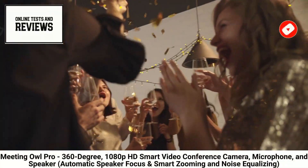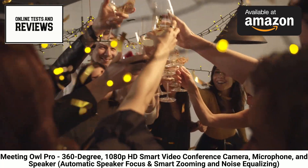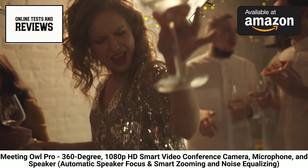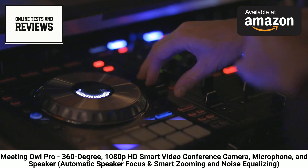Elevate your remote collaboration experience with the Meeting Owl Pro 360 Degrees Smart Video Conference Camera. This all-in-one conferencing solution features a 360-view fisheye camera alongside a built-in mic and speaker bar that autofocuses on whoever is speaking for next-level calls.